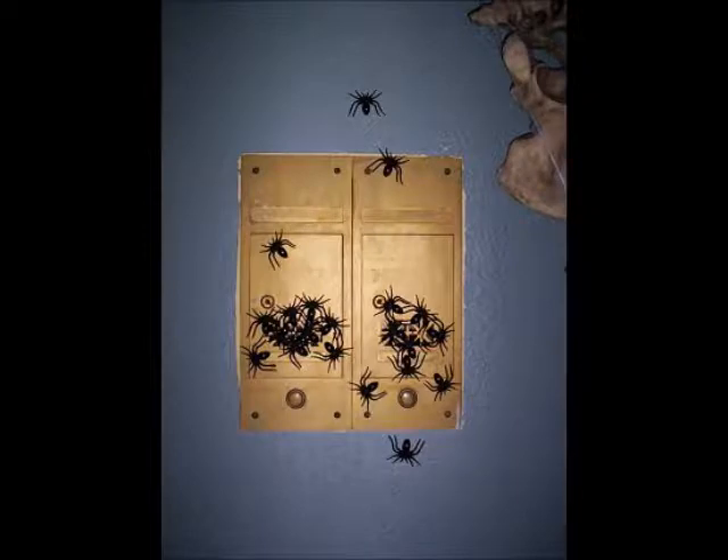These are old mailboxes that have been in the porch of the house for — oh God knows how long — probably since the house was built back in the twenties. And I glued a bunch of little baby spiders all over the front grates of it with little blobs of poster tack. And they actually look really kind of creepy, like they're pouring out of there. It's really nice.